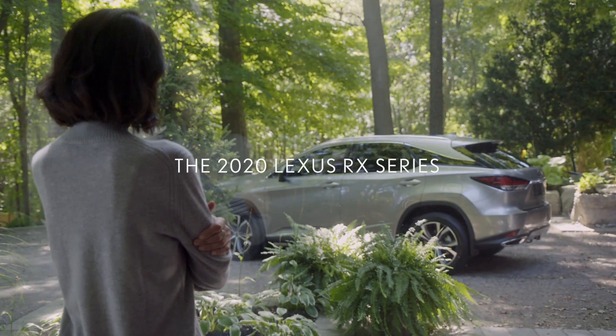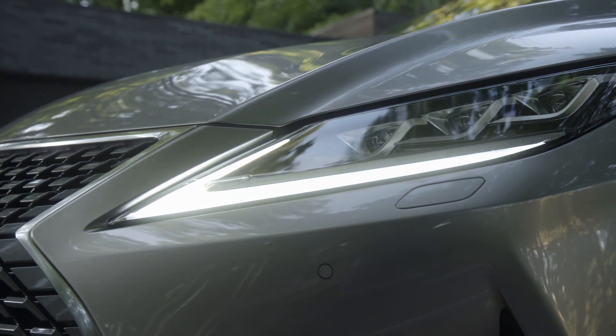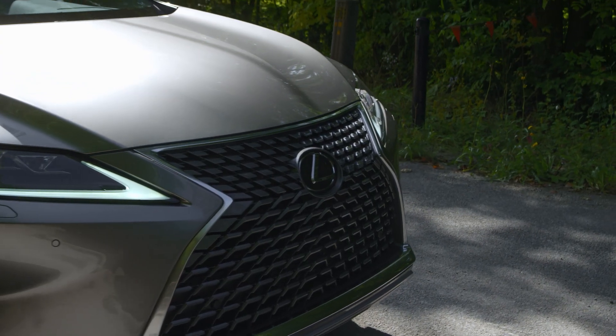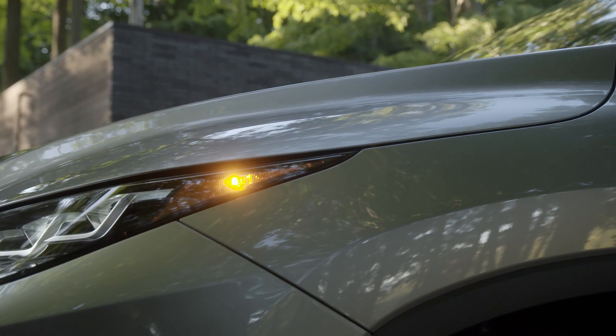The new 2020 Lexus RX lives in a class of its own. Refinements come in the form of new cutting-edge technology, striking exterior improvements and dynamic driving enhancements.